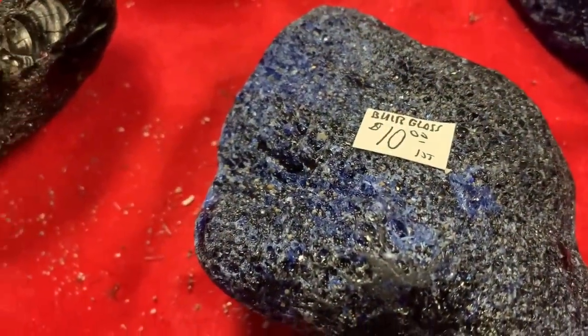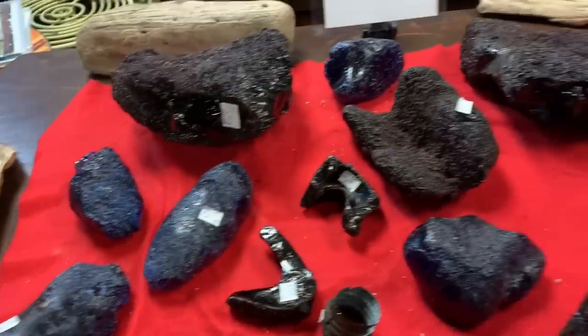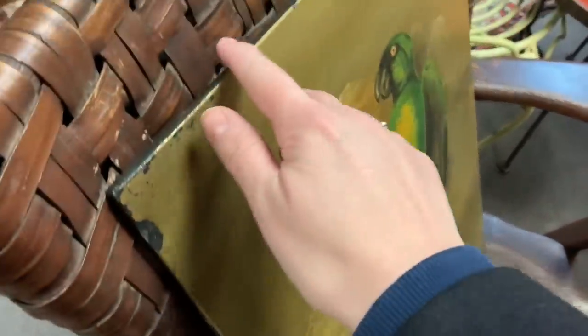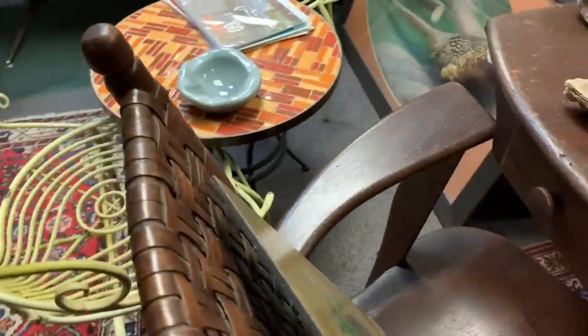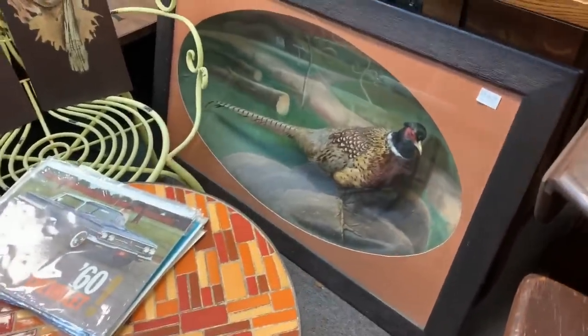What are these? That looks like cobalt slag glass — Buir glass, or Burr glass. What it is is slag glass that was thrown out, and it might have been raining, the water hit it and created all those air pockets and things like that — kind of like it was worked. It looks like lava rock.